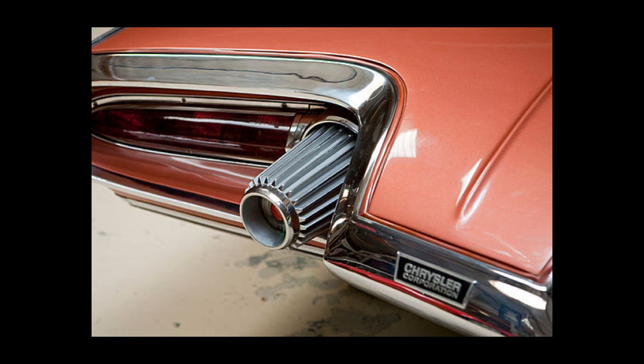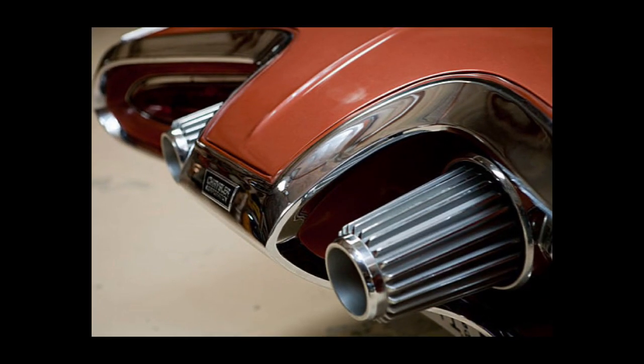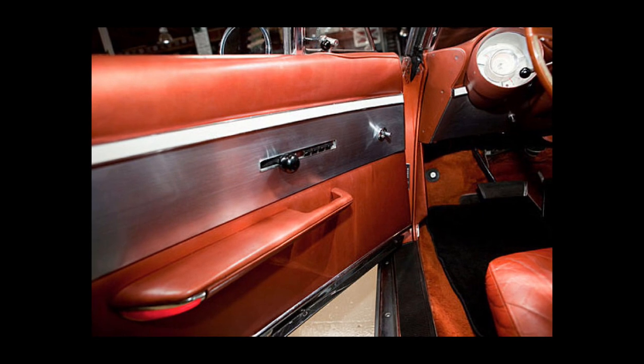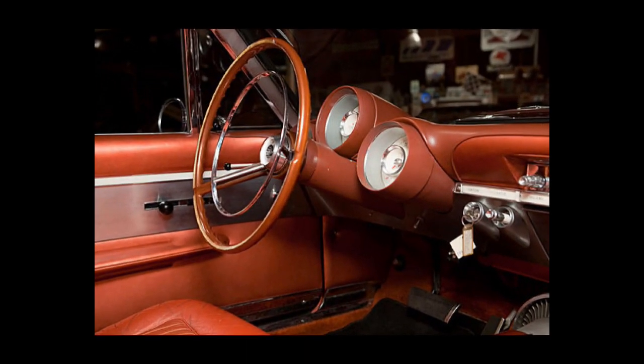The turbine engines could accelerate very rapidly from a standstill. Such a practice is referred to as brake torque, or revving the engine in place, then releasing the brakes. The lack of a torque converter on the turbine car allowed it to be done without risking damage to the drivetrain. A race between a turbine car and a V8-equipped Dodge was staged in California, with both cars driven from a brake torque start, and the turbine car outperformed the Dodge. The general press reported on this positively, in contrast to automotive publications dismissing the race as a mere stunt.